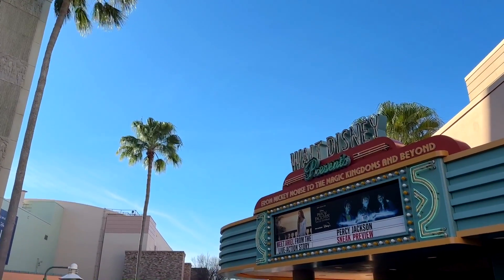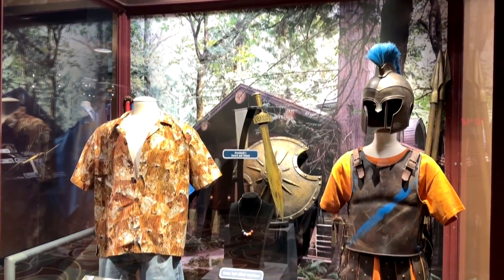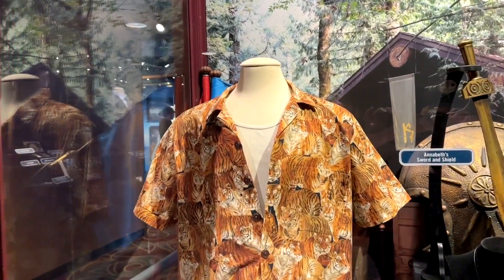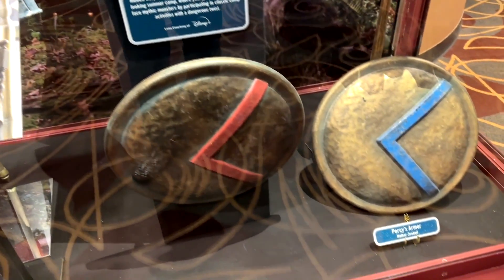Here inside the Walt Disney Presents theater is where you will find the Percy Jackson pop-up exhibit. This is here for just a very limited time and you can see all types of costumes and props that were used in the Disney Plus TV series, such as Camp Half-Blood stuff.